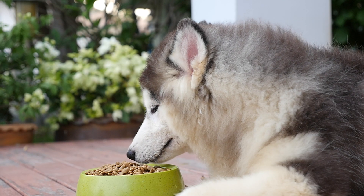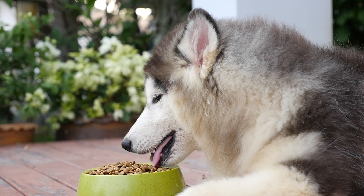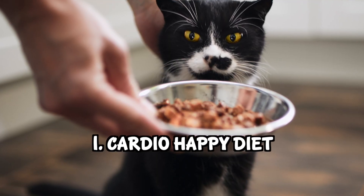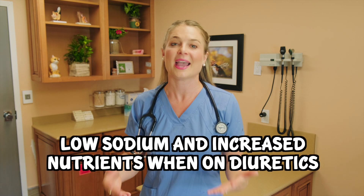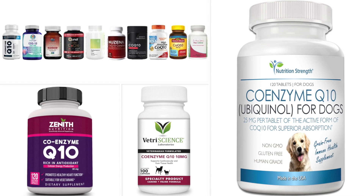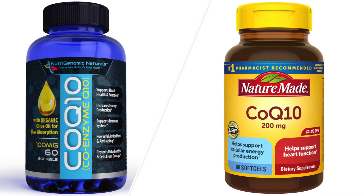Now let's talk about the supplements you can add to those heart medications to help your dog feel even better. The first thing isn't actually a supplement — it's diet. You want your pet on a prescription cardiac diet formulated for heart disease. This means low sodium and more nutrients to help them while they're on diuretics, since those cause them to pee out nutrients like potassium, helping prevent muscle cramps and making them feel great overall.